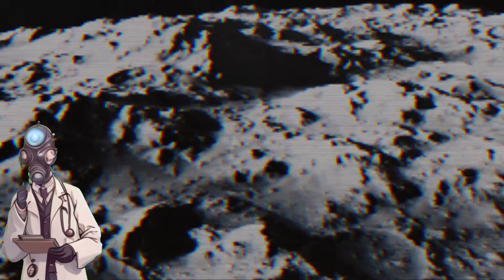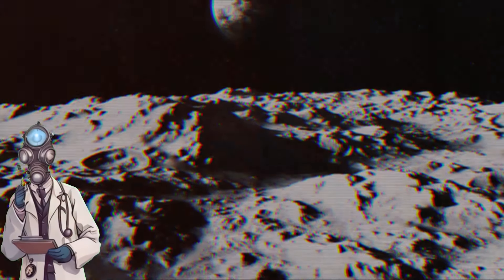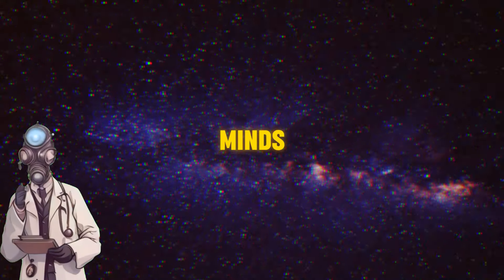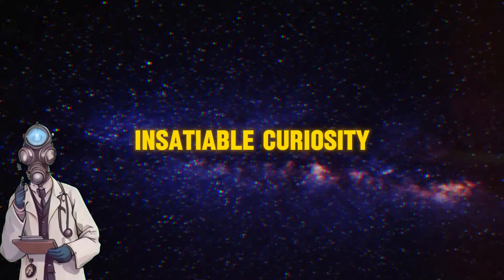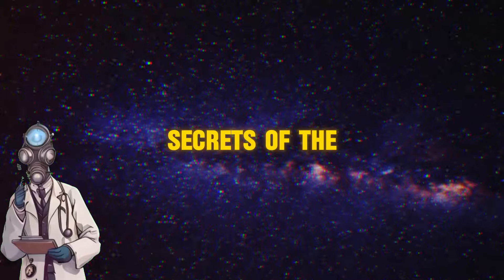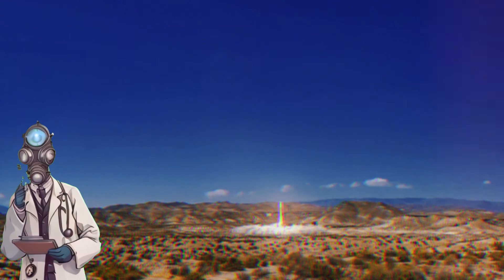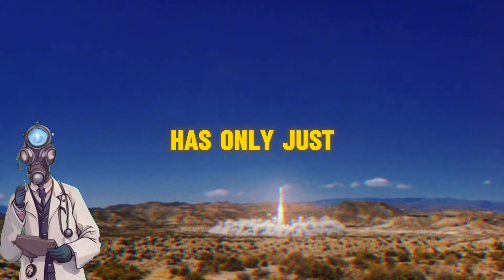From humanity's first steps on the Moon to the latest feats of Chang'e 6, space exploration continues to captivate our minds and fuel our insatiable curiosity to uncover the secrets of the universe. What new discoveries await us on the horizon? Only time will tell, but one thing is certain: the space adventure has only just begun.